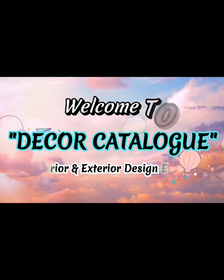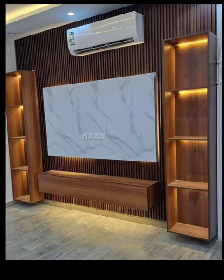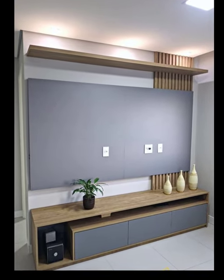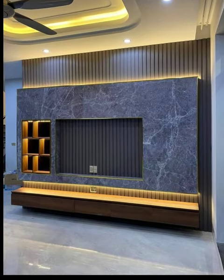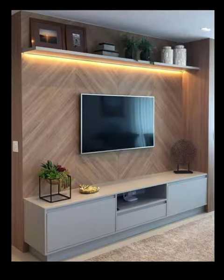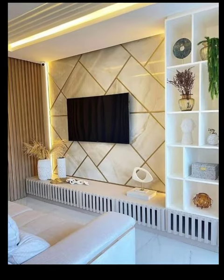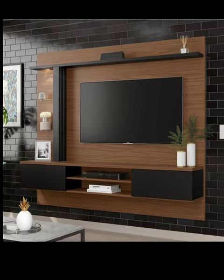Hi friends, welcome back to Decor Catalog. We, as an interior and exterior design expert, share with you modern trending and eye-catching designs that can enhance the charm and beauty of your house. This is our channel where we explore the world of modern interior design. Today, we are thrilled to bring you an exciting video filled with captivating ideas for modern TV unit designs that will transform your living space.